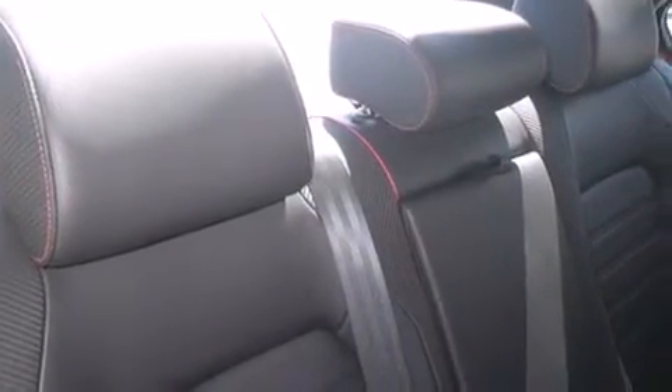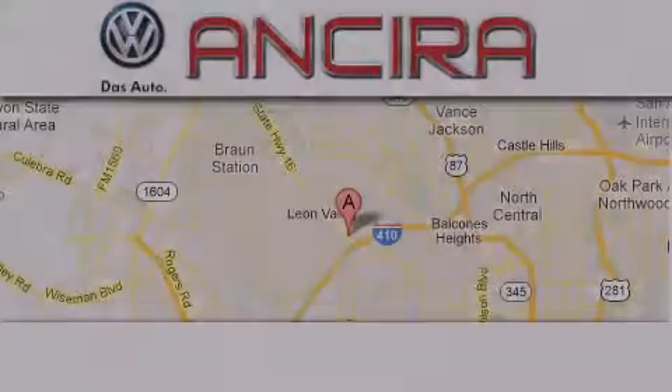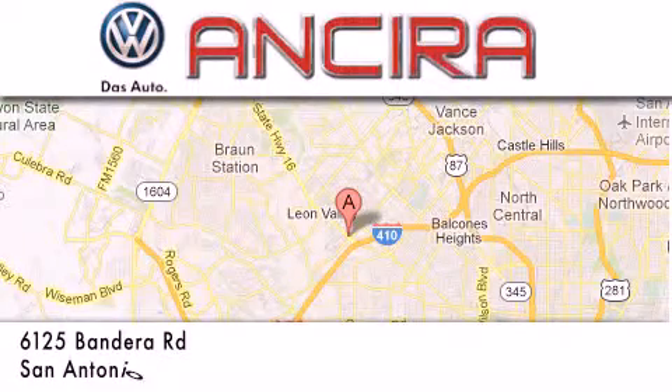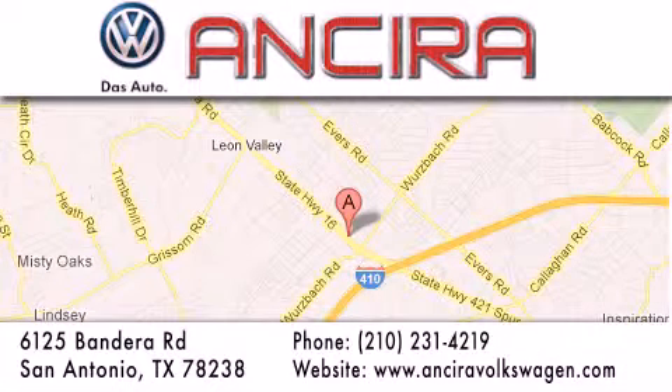This vehicle is sure to sell fast. Call and arrange your test drive today. Ansira Volkswagen is conveniently located at 6125 Bandera Road, just outside Loop 410. Come by and experience the Ansira Volkswagen difference today. When you think of Volkswagen, think Ansira Volkswagen.